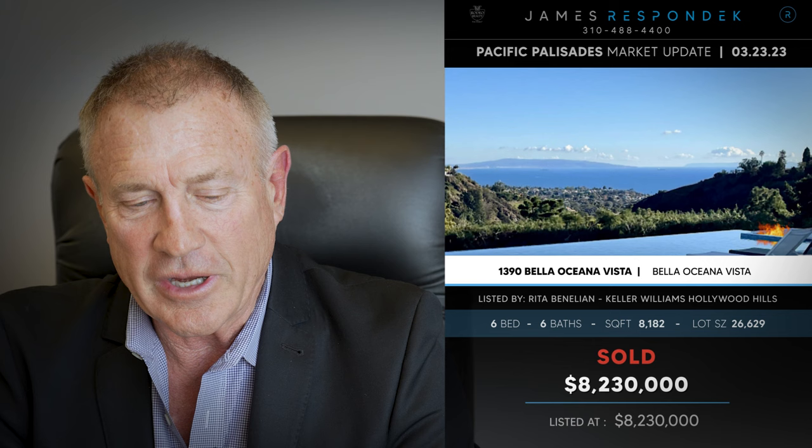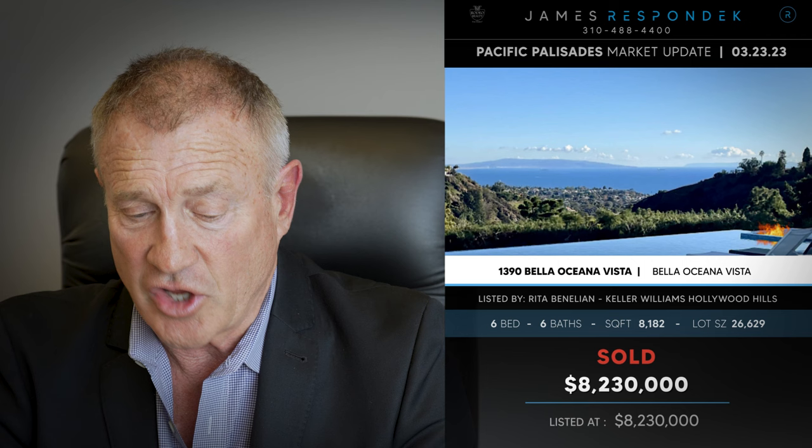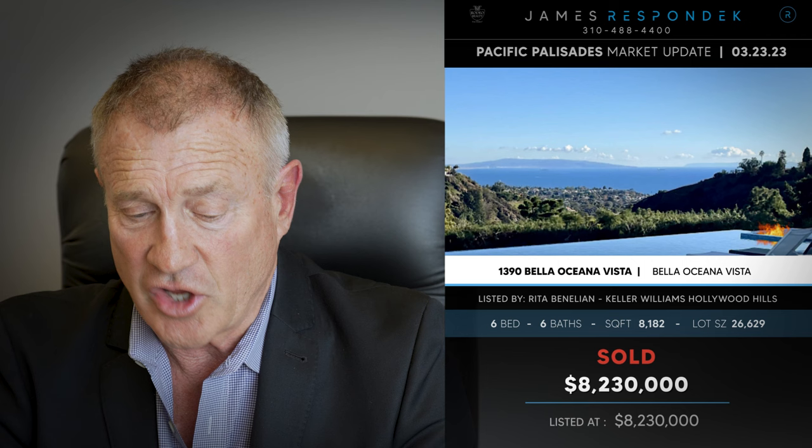Just sold off of the Upper B and Veneta: 1390 Bella Oceano Vista, sold for $8,230,000. It's a large home — 8,100 square feet on a 26,000 square foot lot — with really nice views. It was built by Clark Remington, a renowned builder in the area. Very solidly built with big views and an infinity pool, built in 1995.